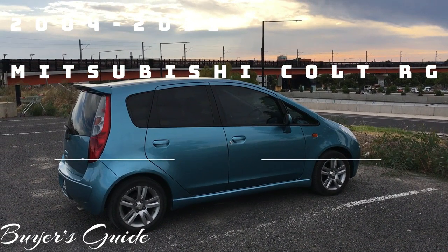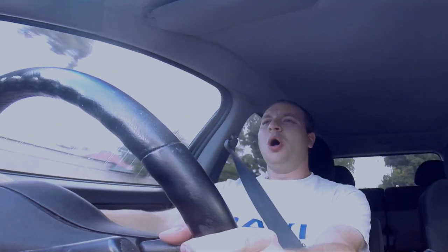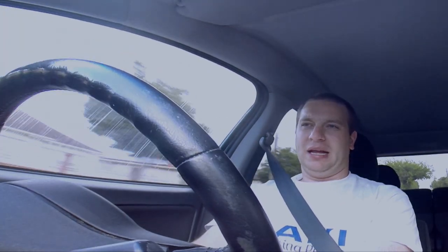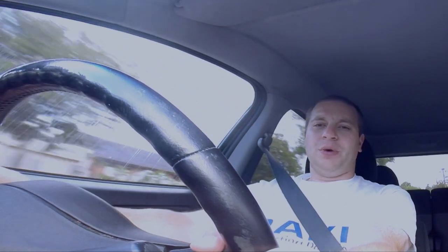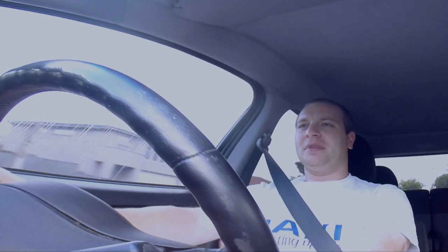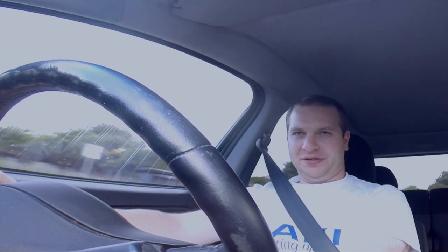Welcome to another edition of Turn 6 Garage, and today we're discussing the Mitsubishi Colt. The Mitsubishi Colt was sold here in Australia from September 2004 all the way until June of 2011. This was one of the last Colts ever sold in Australia, being a late 2010 build, early 2011 complied car and a 2011 model year car. But the question is, should you buy one? Is this a car that's worth the effort, or is this some supermini that is just ordinary to say the least?